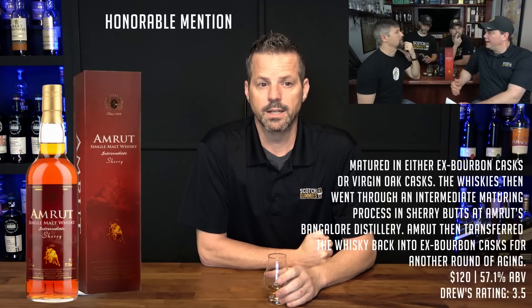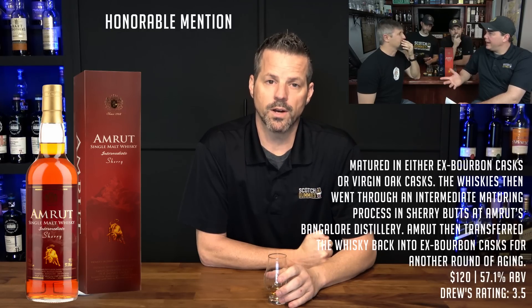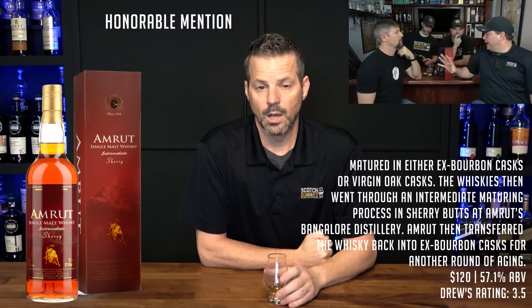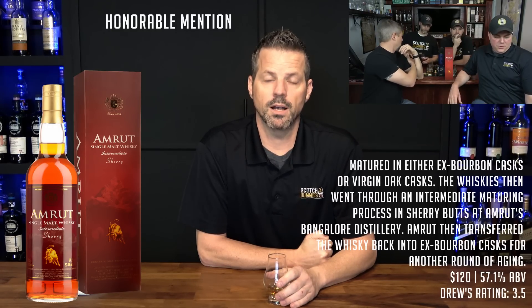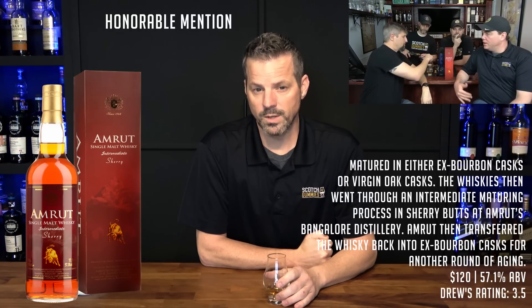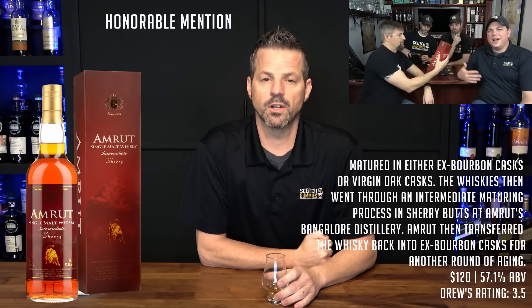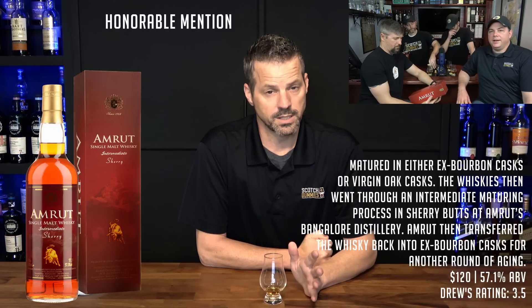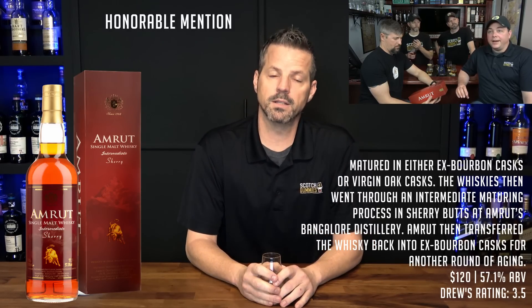Lastly, I want to talk about a wild card — it's technically not a scotch, but the Amrut Intermediate Sherry is a nice surprise I picked up earlier in the year while traveling. This is an Indian whiskey matured in ex-bourbon or virgin oak, then went through an intermediate maturing process in sherry butts at Amrut's Bangalore distillery, then transferred back to ex-bourbon casks for another round of aging. At $120 it's pricey, but Amrut has a lot of nice bottles — don't be afraid to pull the trigger on this one.